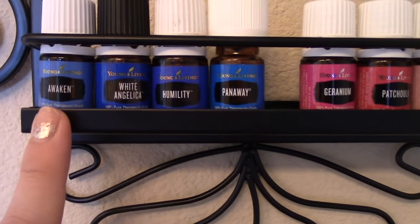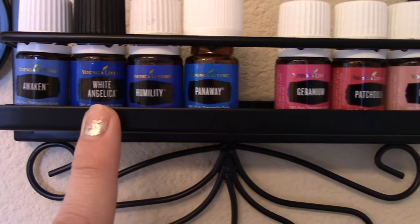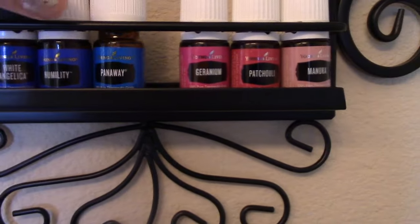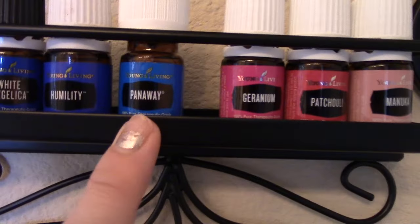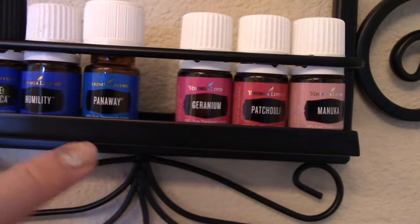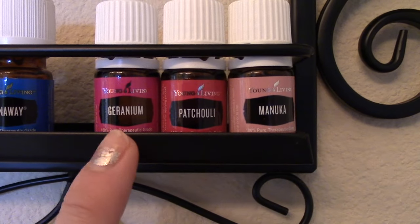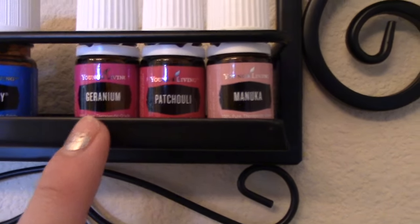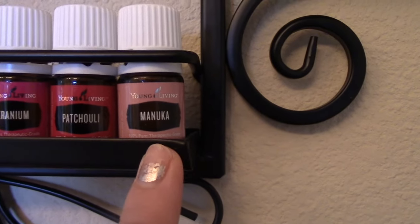I love my blue labeled oils — some of my very favorites. Awaken is fabulous. White Angelica is one of my very favorites; I talk about it all the time. Humility is amazing — it smells so good. Panaway is one I'll use in spurts; right now I'm not using it, but when you need it, it's the best thing ever. Geranium I don't love by itself, but I really gravitate to blends that have geranium in them, as well as patchouli. And then the Manuka smells very sweet, and I use it to support my skin.